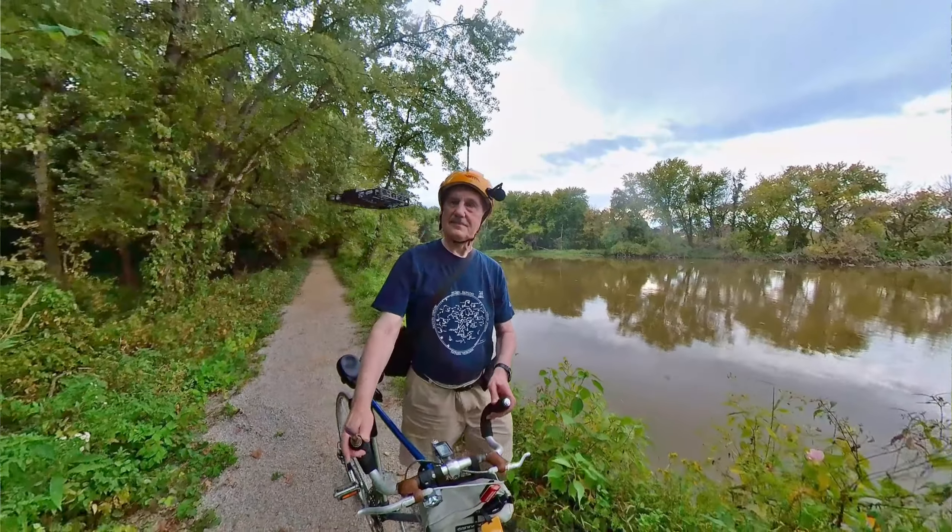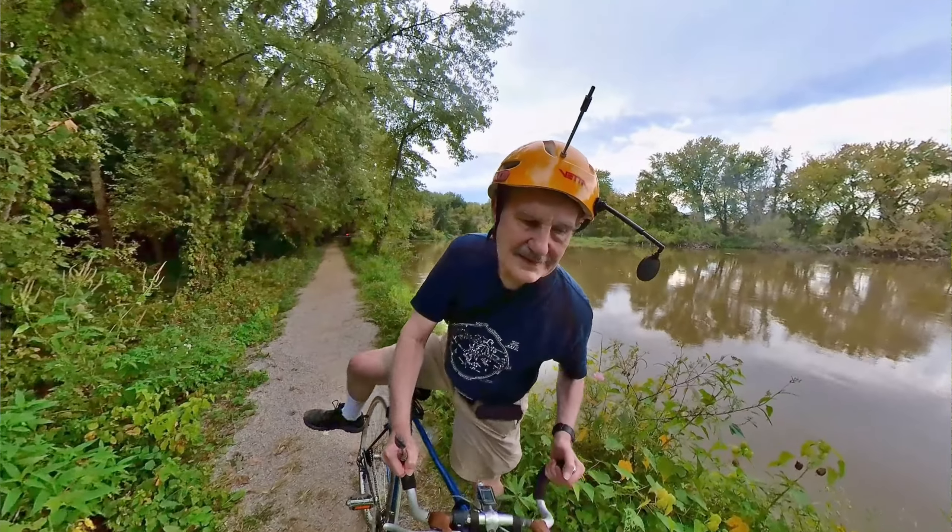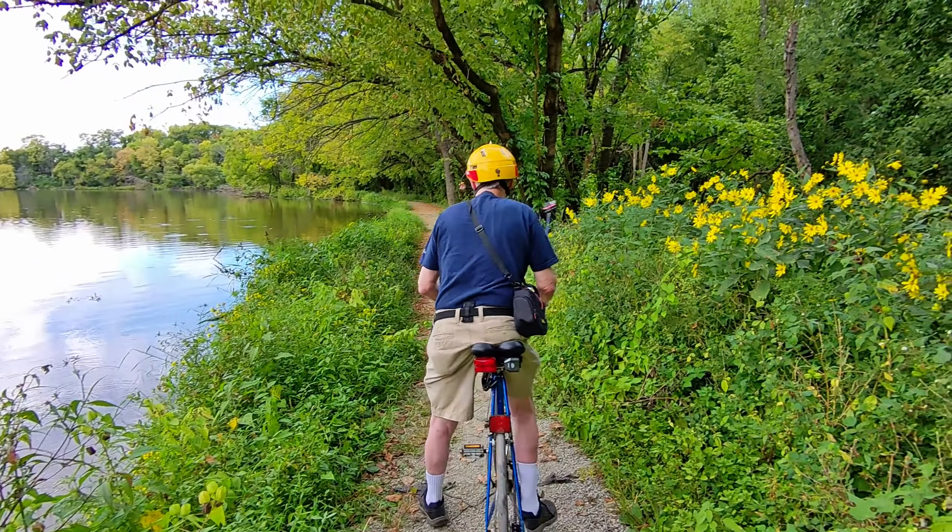There it goes. It's programmed to follow me in this case, so it moves behind me and it's following me.